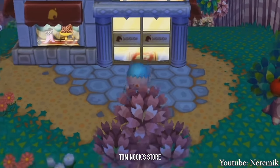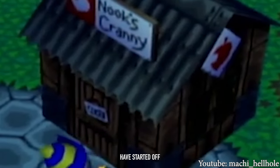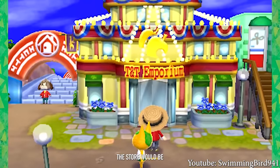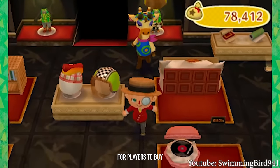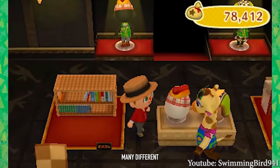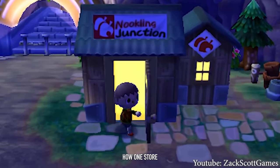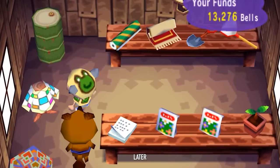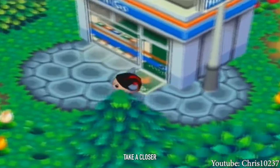Back in the older Animal Crossing games, Tom Nook's store, where you would buy furniture and tools and whatnot, may have started off very simply, but over time, the more bells that were spent in the store, the store would be remodeled and would look different and offer more variety for players to buy. Over the 22 plus years of Animal Crossing games existing, we've seen many different iterations of what these stores look like, and the little changes are quite interesting.